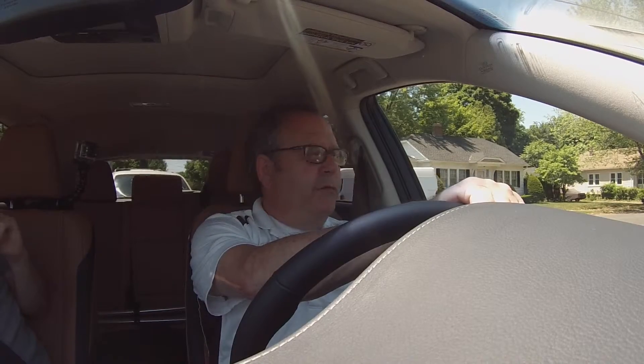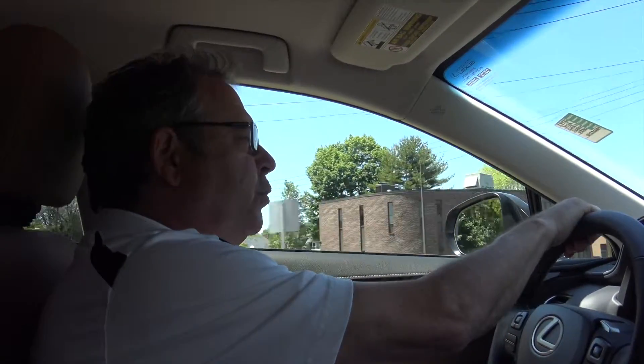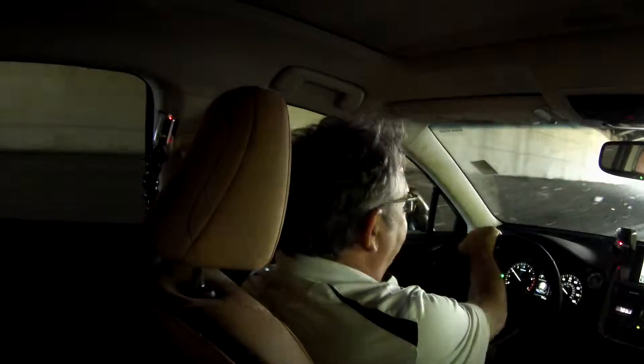The 2015 NX gets about 22 miles city and 28 miles highway. It's a nice 2.0 liter turbocharged engine, so you've got the power and decent mileage too.